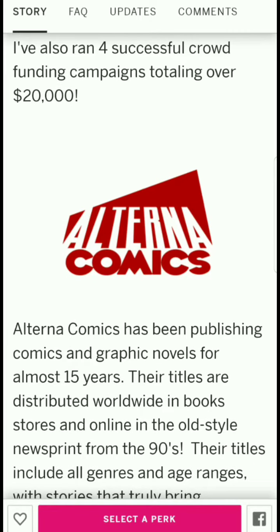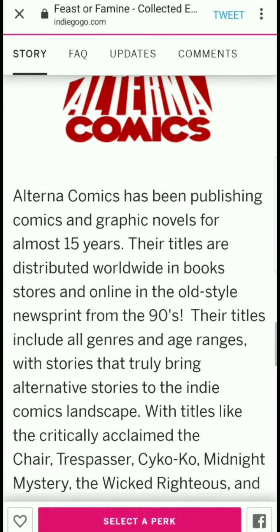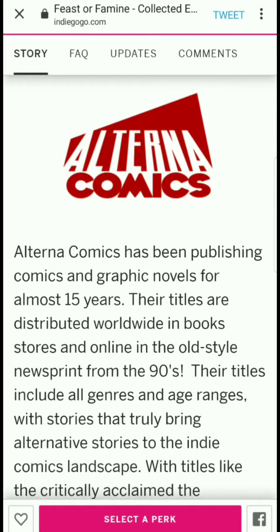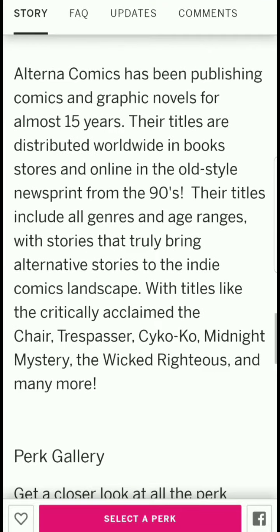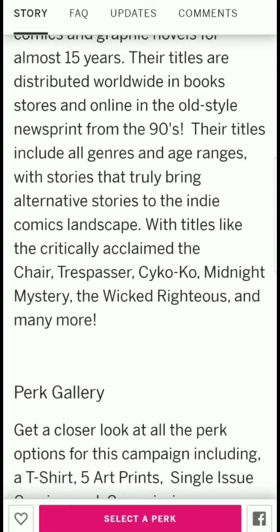Dave has run four successful crowdfunding campaigns totaling over $20,000. As for Alterna Comics — most people who know indie comics will know them. Alterna Comics has been publishing comics and graphic novels for almost 15 years. Their titles are distributed worldwide in bookstores. There's apparently a story about a shipment going to Italy that may have gotten lost or damaged.